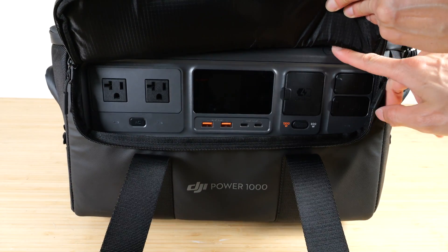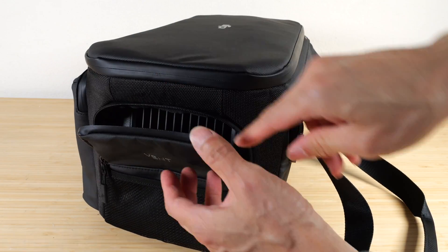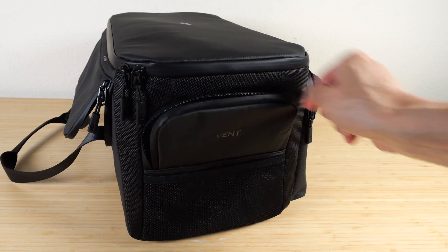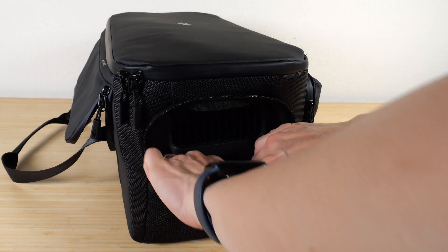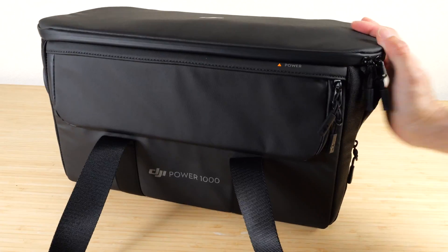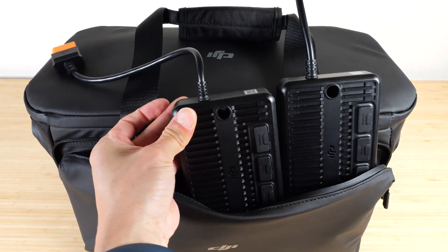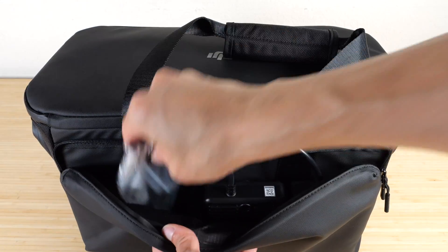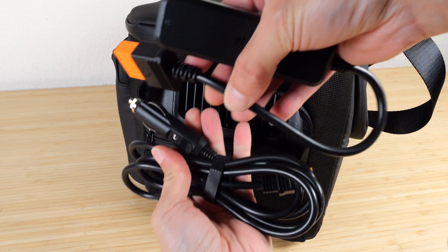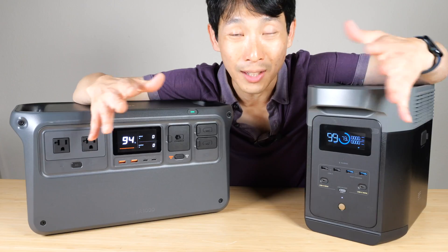You can get a case for the Power 1000 — it fits snugly inside so you can lift it by the top handle. Opening the front pocket gives access to the front panel controls. When using the unit inside the case, you need to open up the vents and tuck them so they won't get blocked. The bottom has rubber feet, the back has a storage pocket for two MPPT controllers and hardware, and the sides hold the AC power adapters.